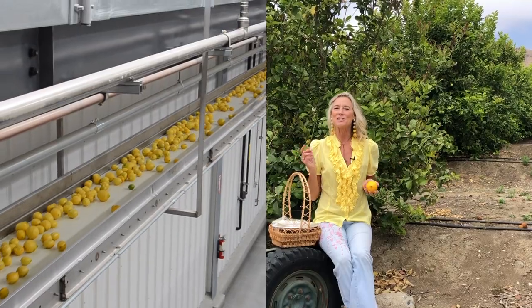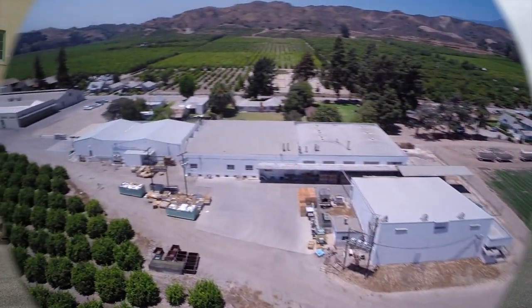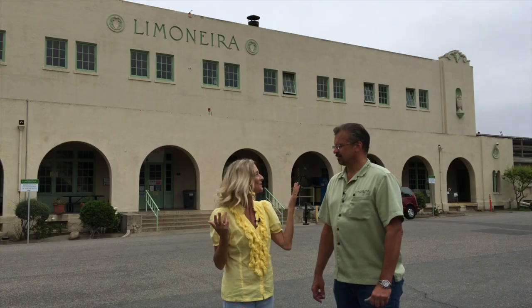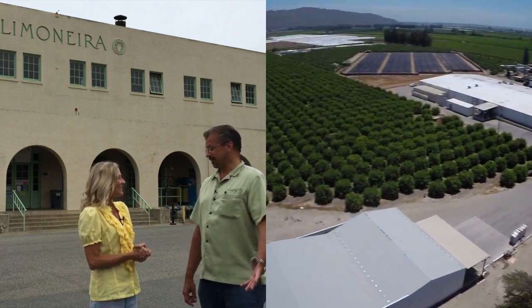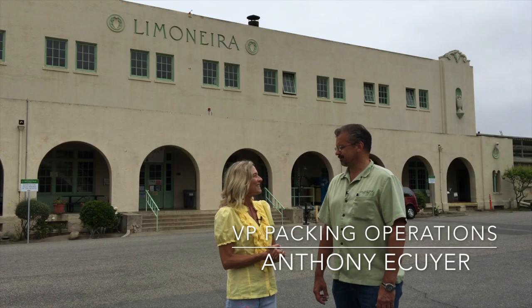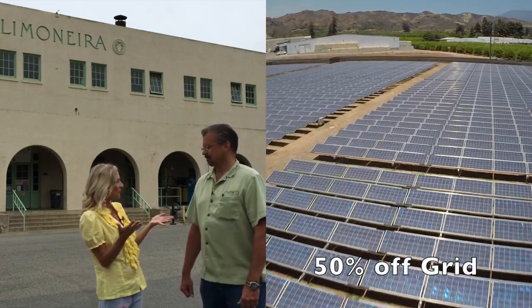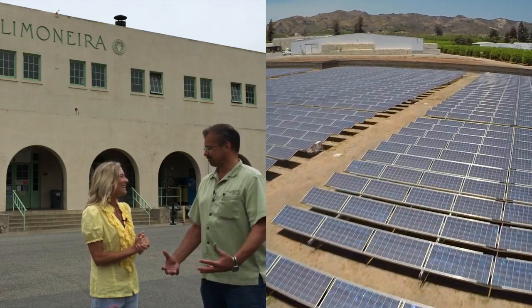We're going to take you inside their state-of-the-art packaging facility. This packing house has been here since 1894, and they have a brand new, state-of-the-art facility right behind it — putting as much innovation as possible to maximize their pack for customers. They're always looking for new sustainability projects to improve their footprint.